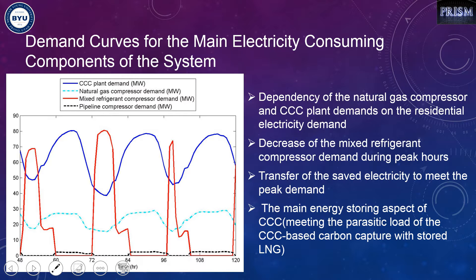Here is another energy-storing feature of the CCC process. We have most of the refrigeration compressor demand during off-peak hours, and then during peak hours we save that energy by turning down the compressor. The optimizer actually chooses to turn it off entirely, which is important because with the energy storage capability of CCC, we manage the time that the refrigeration cycle should work.